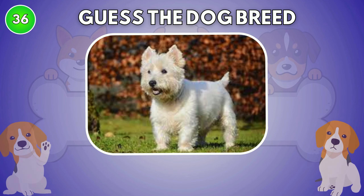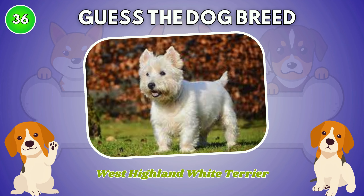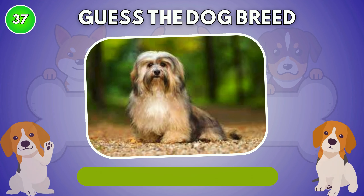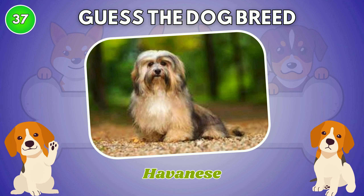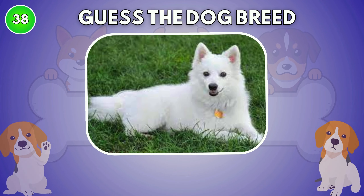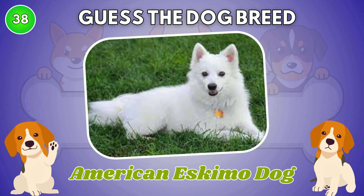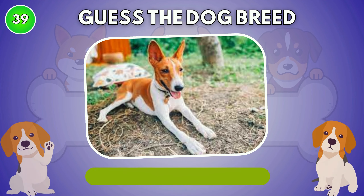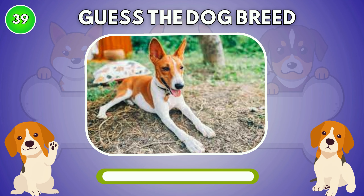What is your guess? West Highland White Terrier. American Eskimo Dog. American Eskimo Dog. Basenji.